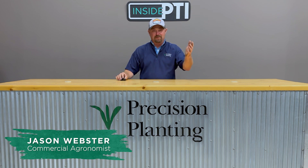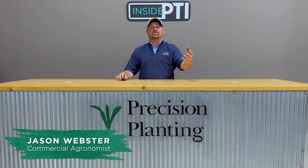Hi folks, Jason Webster here. Welcome to this episode of Inside PTI. Today we're going to talk about one of the risks associated with early planted soybeans, and that's frost damage. We're going to talk about some of the frost damage that happened to us here at the PTI farm this past spring.